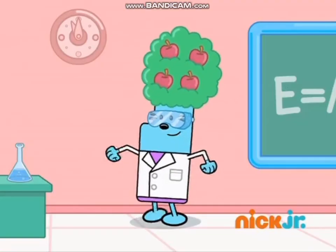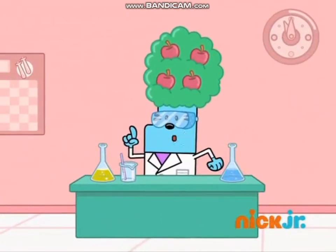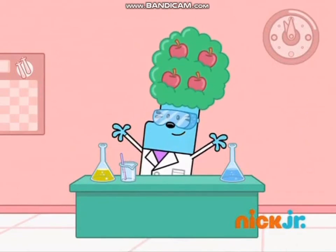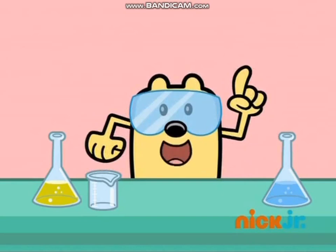In today's science lesson, you'll all learn how to create green glitter goo. The first student to complete the experiment successfully will win a special prize! Another special prize!